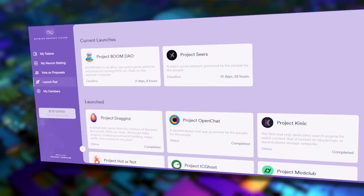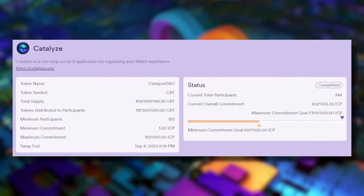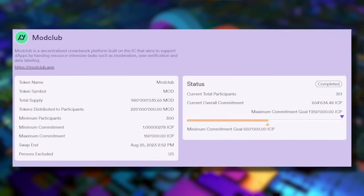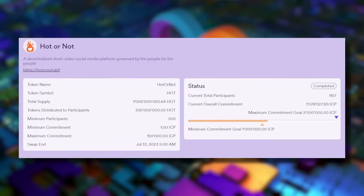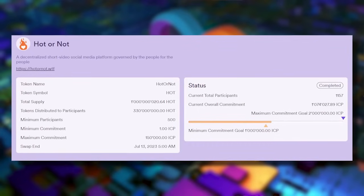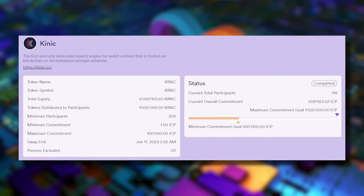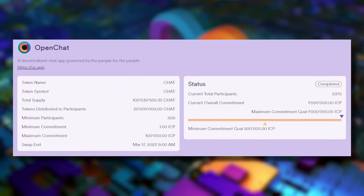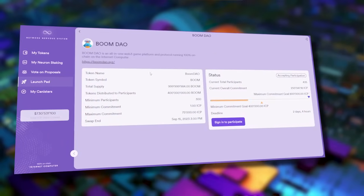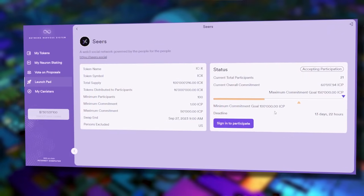I ran the data today and on average, despite the markets getting wrecked, despite all of these launching in a bear market, five out of six of the tokens that have launched on this are up. The returns: every hundred dollars into Catalyze you'd have $174 today; every hundred into Mod Club you'd have $130; every hundred into IC Ghost you'd have $193; every hundred into Hot or Not, which just launched, you'd have $118. Connect is down to $83, having lost 17%.